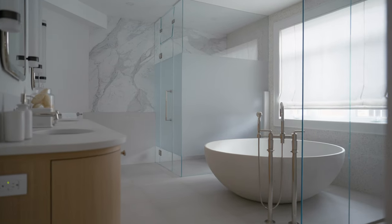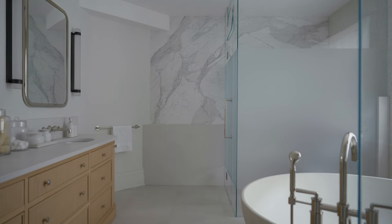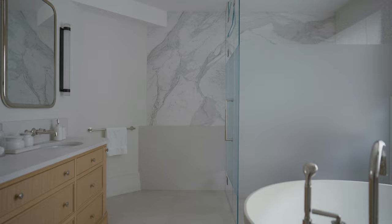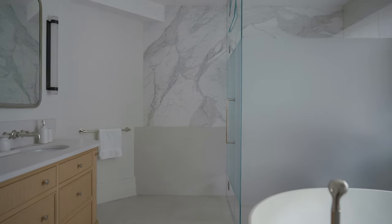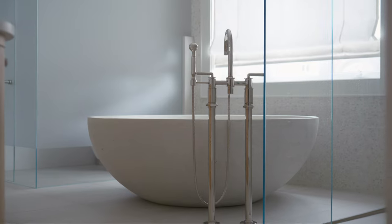The principal bathroom definitely stands out with lots of layered neutrals. We created this beautiful feature wall of Calacatta marble. But what really steals the show is the custom 60-inch concrete bathtub. It kind of feels like you're taking a bath in the middle of a giant cereal bowl, which is surprisingly quite relaxing.